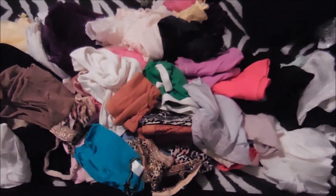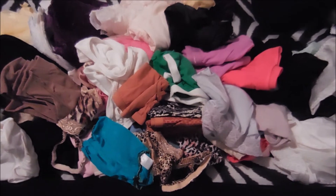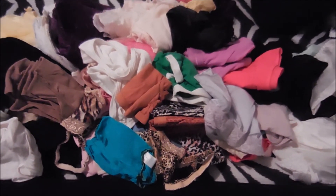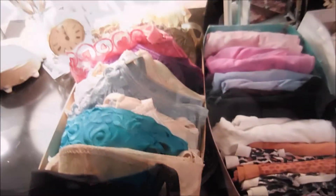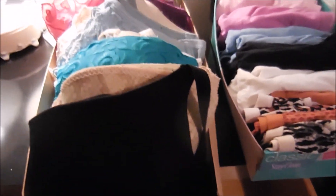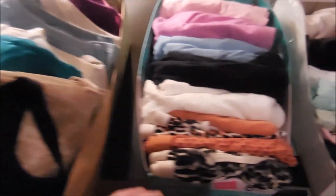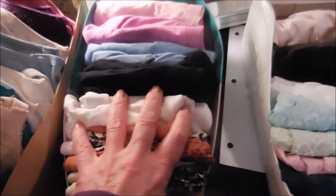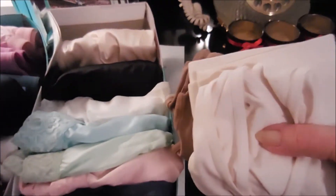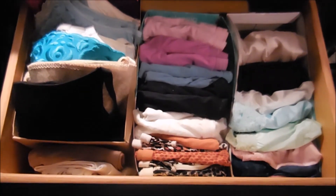Does anyone really need this much underwear? I don't think so, so I'm going to go through this and donate a whole lot of stuff. I've got shoe boxes that I use as dividers, and I've got all my bras, all my cotton underwear, all my silky underwear, and sports bras. Okay, there's one drawer done.